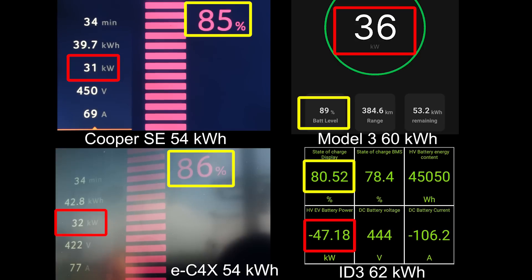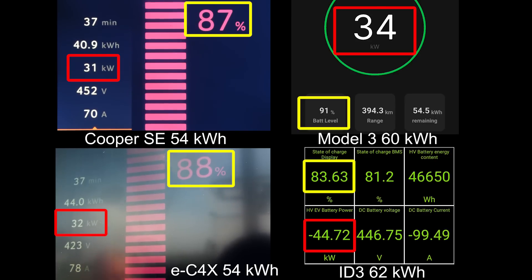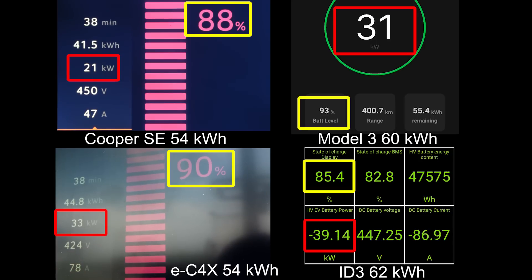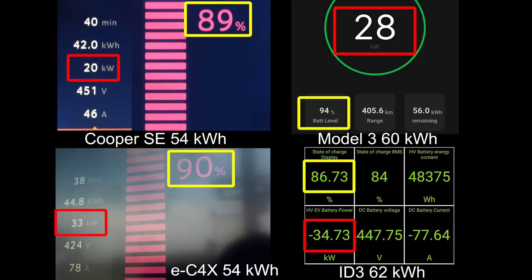Tesla is usually known for going kind of slow, but there it is — Tesla won to 90 percent first. So that means the others must be really slow compared to Tesla. The EC4X — this Stellantis car actually has a decent charging curve past 90 percent, so it takes second place, closely followed by the Cooper in third. And then to my big surprise, the ID.3 is fourth — the slowest.